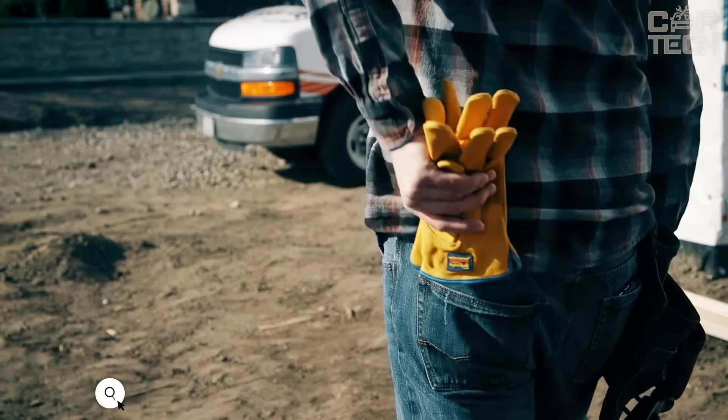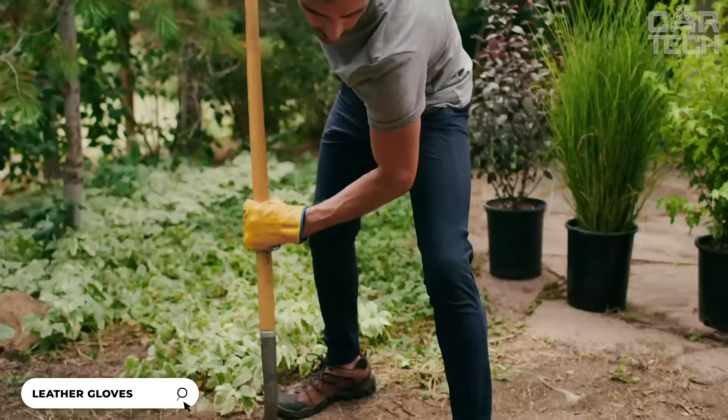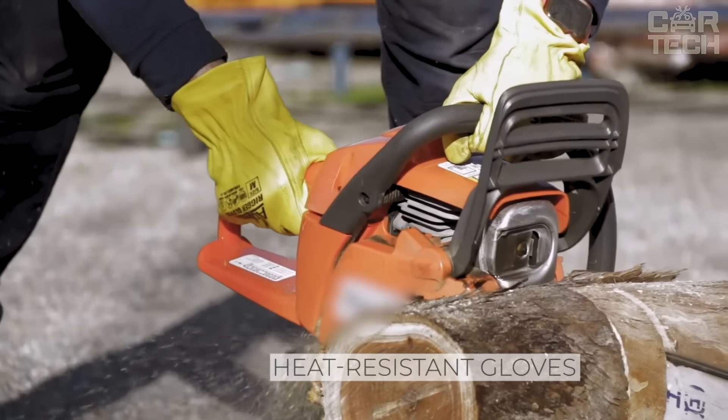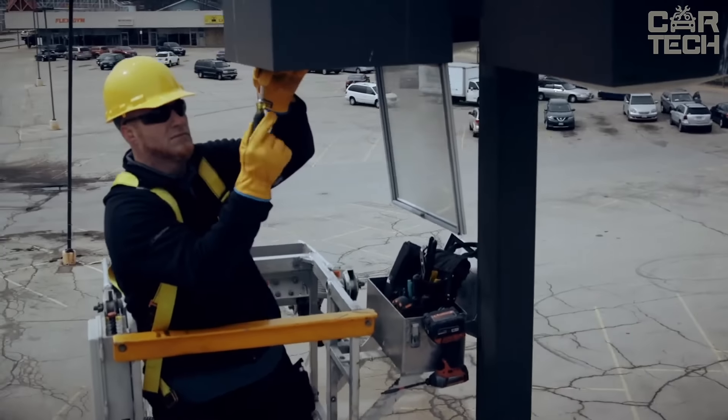Durable deerskin gloves. They can be used both for working in the garage and for driving a car or motorcycle. The gloves are heat resistant and can be used around hot objects such as a hot engine or radiator. There are several glove sizes to find the best fit for your hand, and they are fastened with velcro.